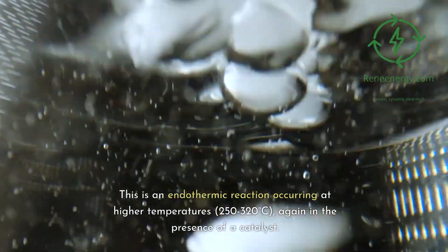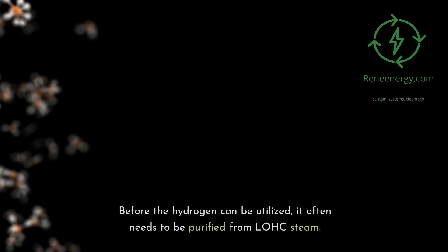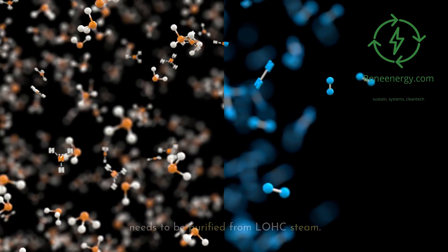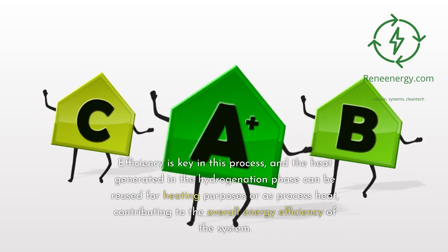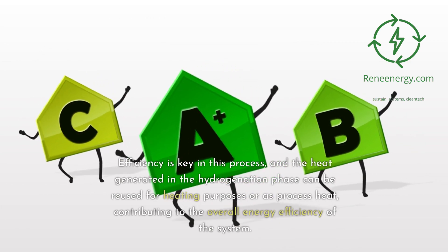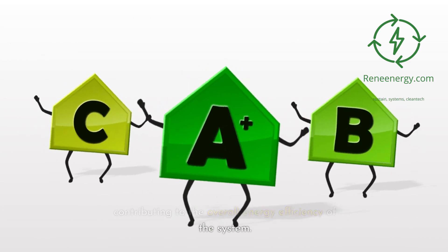Before the hydrogen can be utilized, it often needs to be purified from LOHC steam. Efficiency is key in this process, and the heat generated in the hydrogenation phase can be reused for heating purposes or as process heat, contributing to the overall energy efficiency of the system.